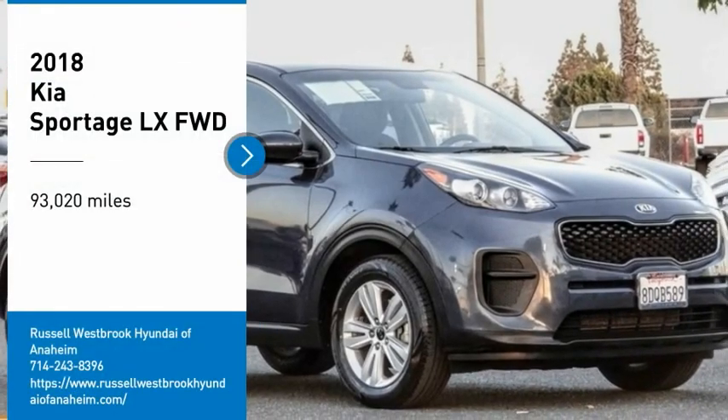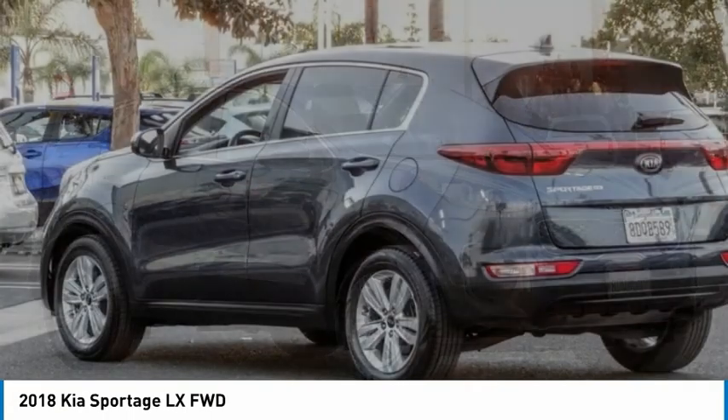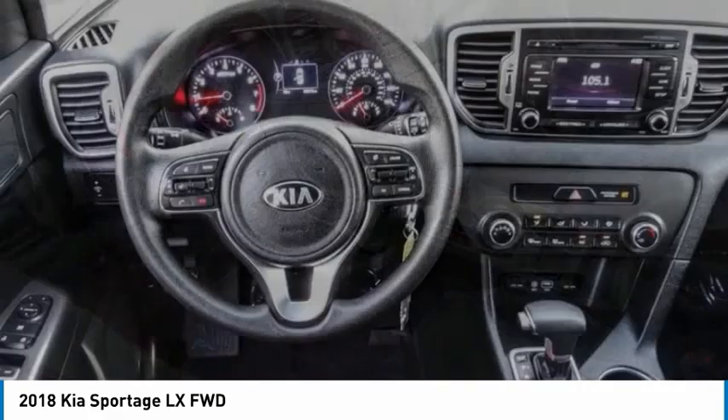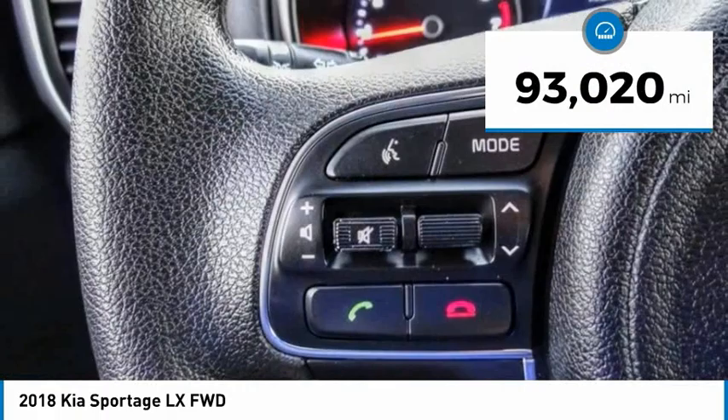You are going to love the 2018 Sportage. With its sleek and stylish exterior and its roomy feature-laden interior, the Sportage both looks good and performs well on the road. This vehicle has less than 95,000 miles.